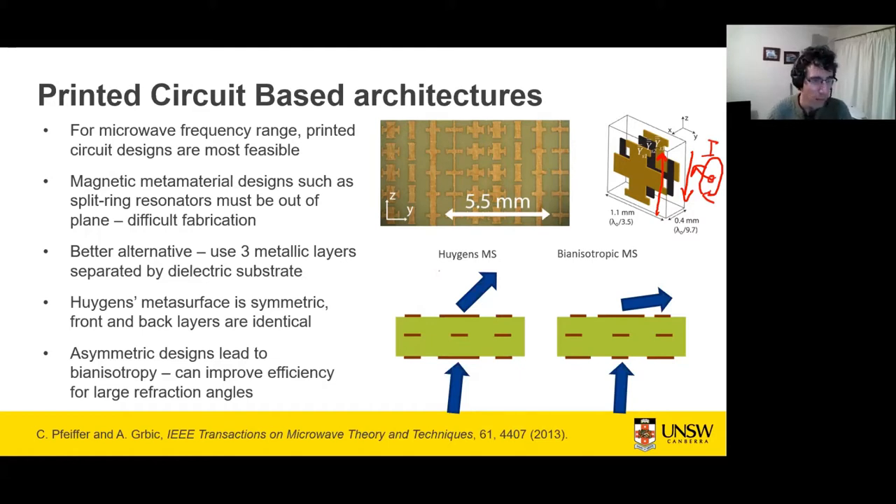To create a Huygens metasurface using this architecture, the front and back layers are identical, with an inner layer that differs. It is also possible to have front and back layers with different properties, leading to a bianisotropic structure, which can give higher efficiency at large refraction angles.